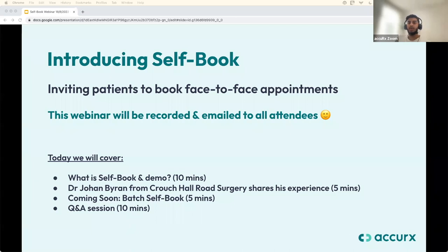What are we going to cover today? We're going to go through an introduction of self-book for face-to-face appointments — what is it and how does it work — and then we'll go through a demo to show how it looks in the system. I'm joined today by Dr. Johan Byron from Crouch Hall Road Surgery, who will share his practice's experiences of using self-book for face-to-face appointments as a pilot practice. We'll also end with a Q&A session and a brief update on another feature we're working on called batch self-book.